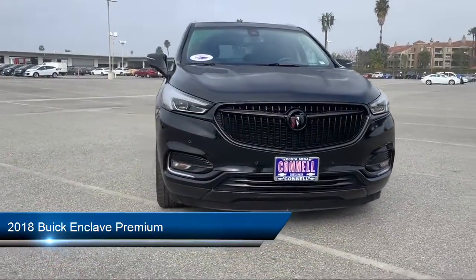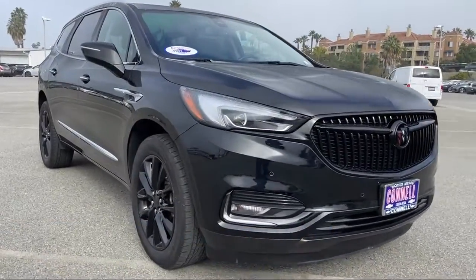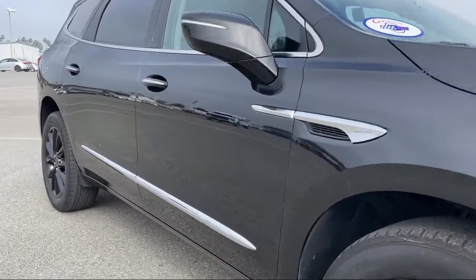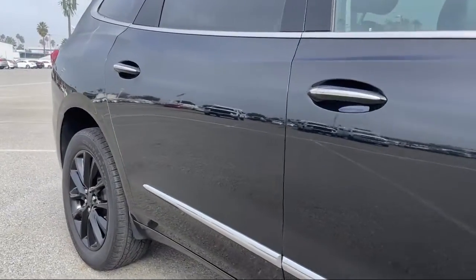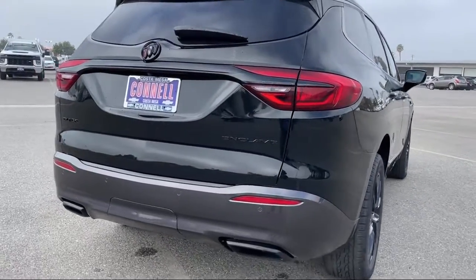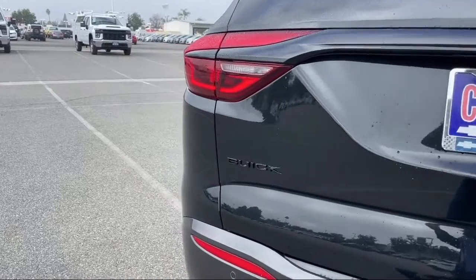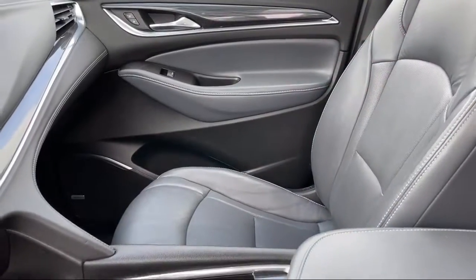It comes equipped with smart device integration, remote start system, hands-free liftgate, rear spoiler, lane departure warning, privacy glass, seat memory, MP3 player, lane keep assist, power outside mirrors, and has less than 45,000 miles on the odometer.